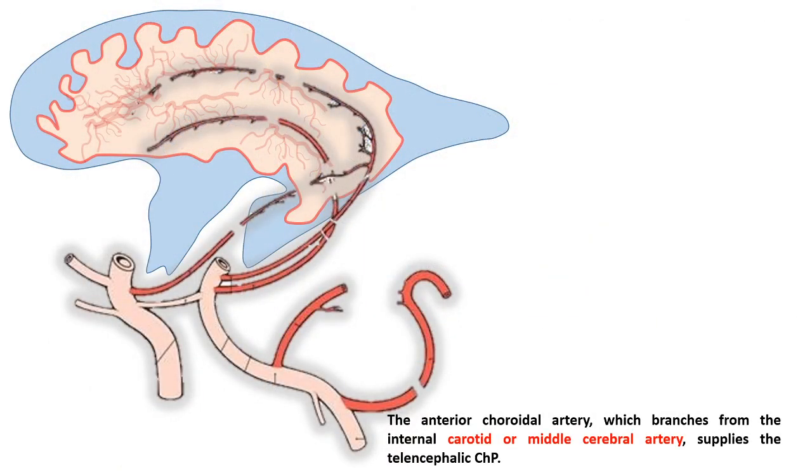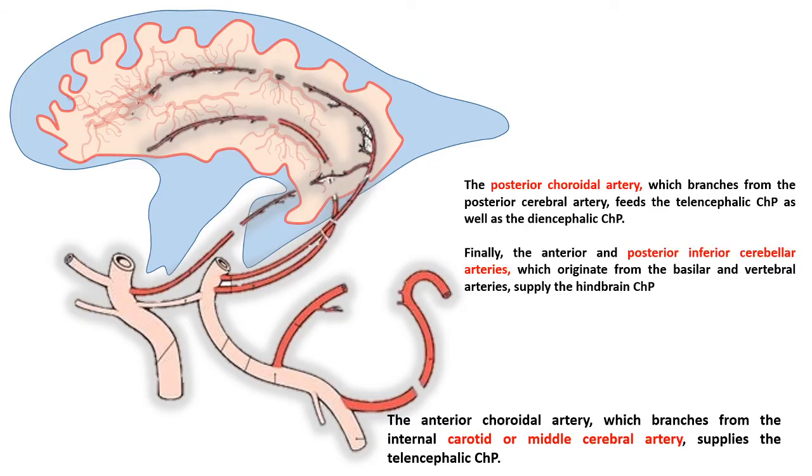The choroid plexus has dedicated blood supply. Blood supply to the lateral ventricle choroid plexus comes from the carotid and middle cerebral artery. The posterior choroidal artery supplies blood to both the lateral ventricle and diencephalic choroid plexus. The posterior inferior cerebellar artery supplies blood to the hindbrain choroid plexus.